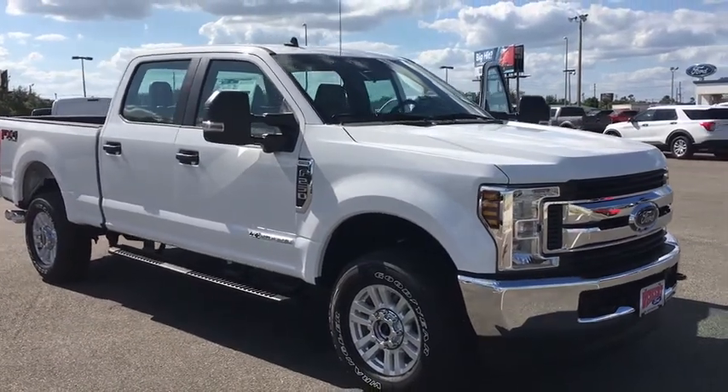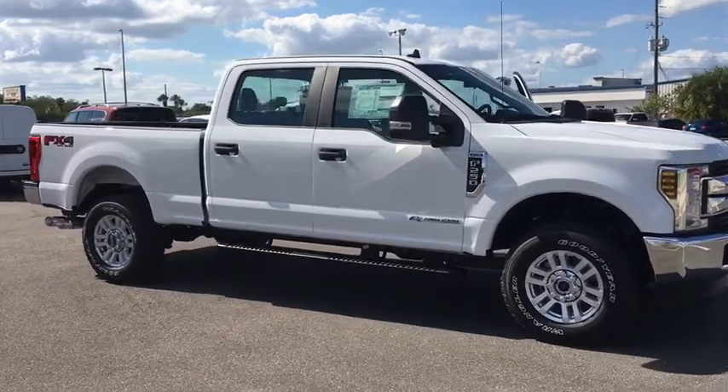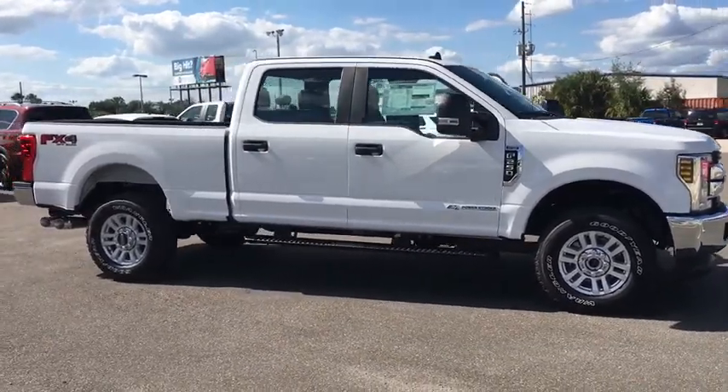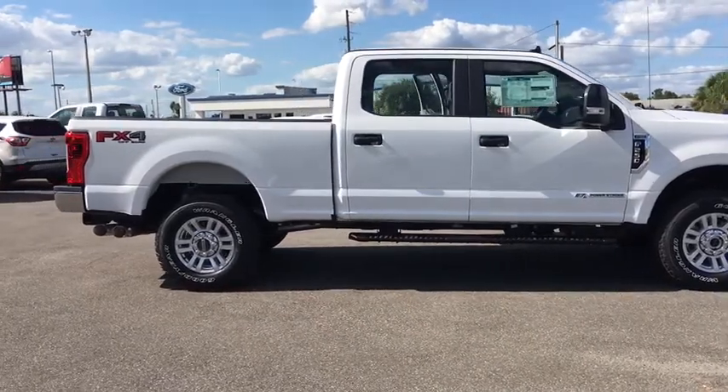Take a ride in the 2019 Ford F-250 Super Duty. Head-to-head fuel efficiency, head-to-head towing, head-to-head torque. Ford F-250 Super Duty.